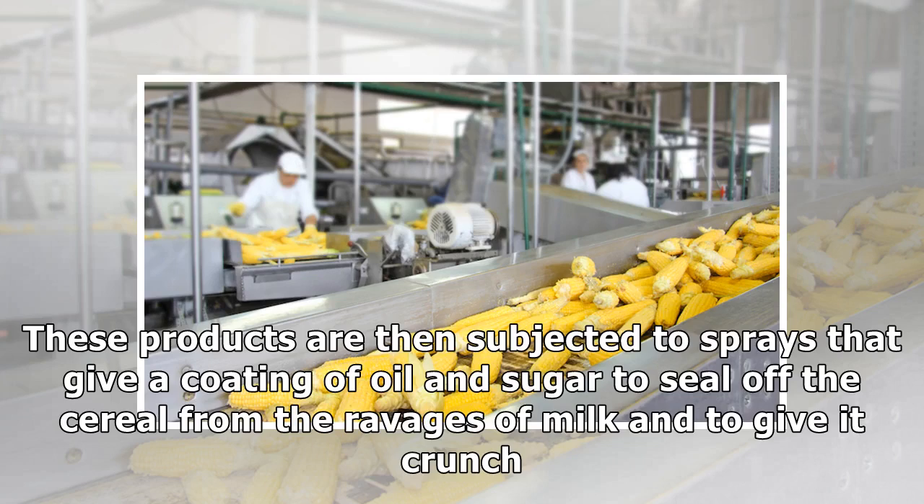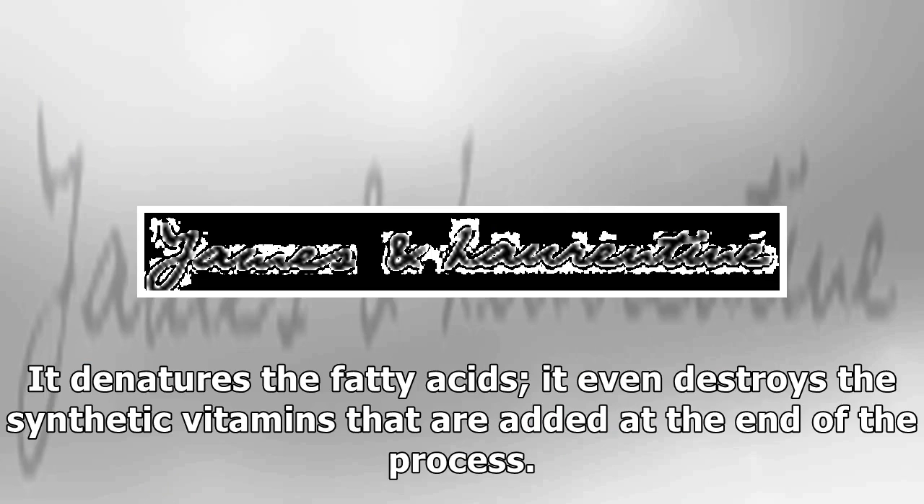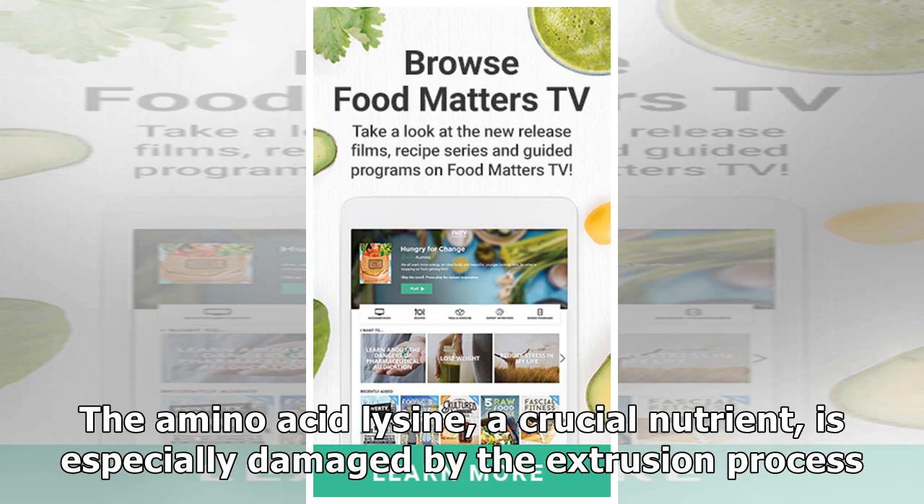These products are then subjected to sprays that give a coating of oil and sugar to seal off the cereal from the ravages of milk and to give it crunch. In his book Fighting the Food Giants, biochemist Paul Stitt describes the extrusion process, which treats the grains with very high heat and pressure, and notes that the processing destroys much of their nutrients. It denatures the fatty acids and even destroys the synthetic vitamins that are added at the end of the process. The amino acid lysine, a crucial nutrient, is especially damaged by the extrusion process.